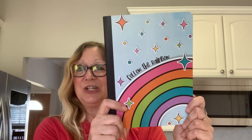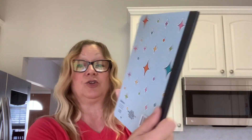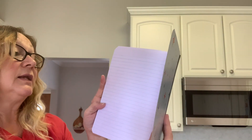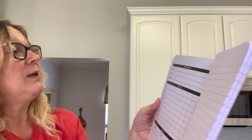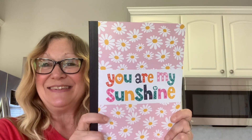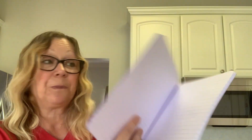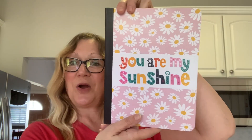I found two notebooks that were new to me. The first is called 'Follow the Rainbow' — it's like a composition notebook, distributed by Greenbrier International under the Crown Jewels brand. It has lined paper and also metric and standard conversion charts on the back, plus a section inside where you can fill in your name, email, teacher, and schedule. The second one is called 'You Are My Sunshine' with daisies on it — equally cute, with lined paper, an info page, and conversion charts in the back.